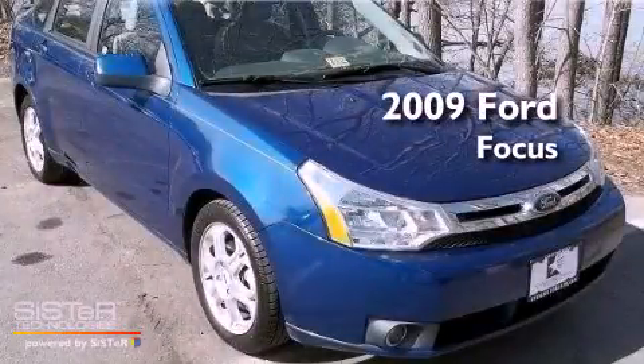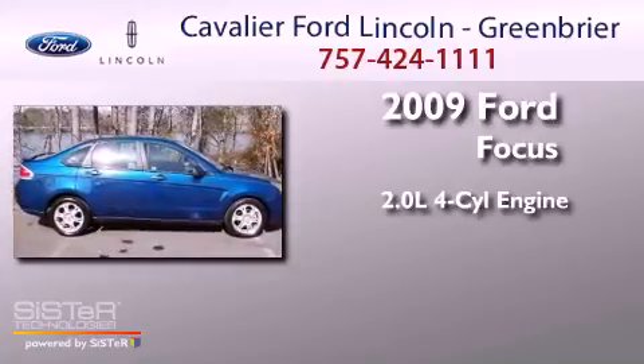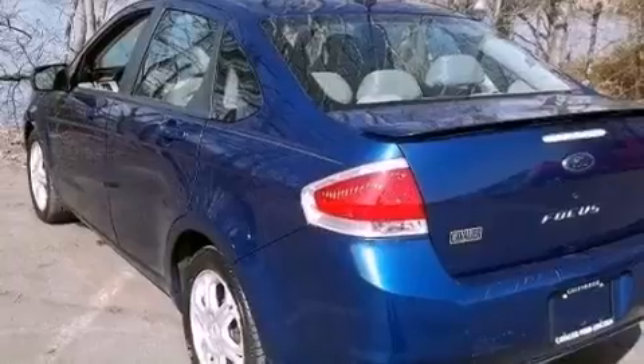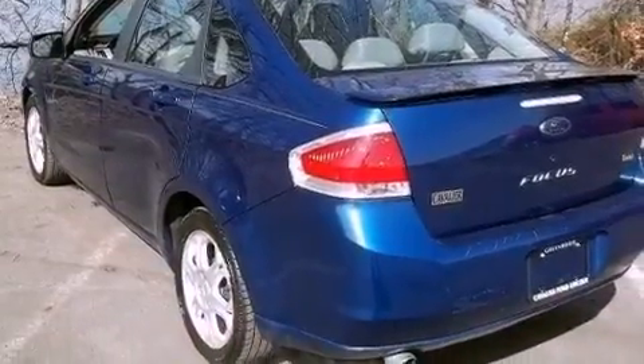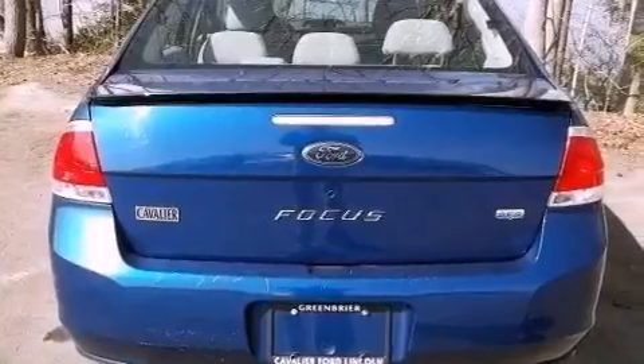This is a 2009 Ford Focus. It features a 2.0-liter four-cylinder engine and an automatic transmission. Features include commercial-free satellite radio, aluminum wheels, and a low-tire pressure indicator.